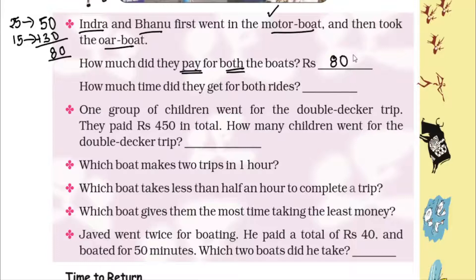How much time did they get for both rides? For the motor boat, the trip time is 20 minutes. For the water boat, the trip time is 45 minutes. So 20 plus 45 equals 65 minutes. That means 65 minutes equals 1 hour and 5 minutes.